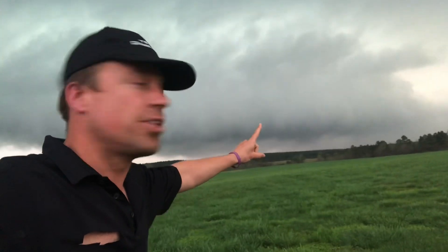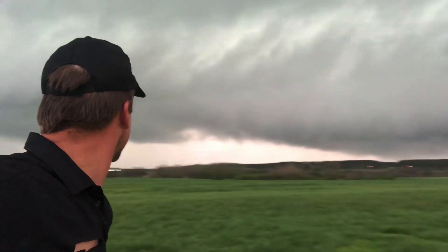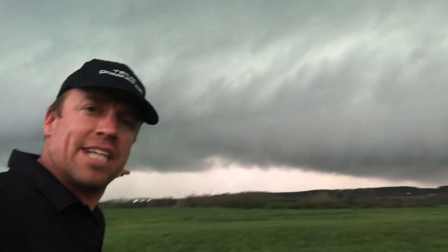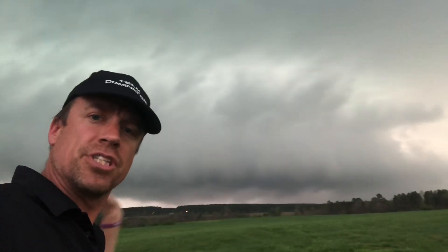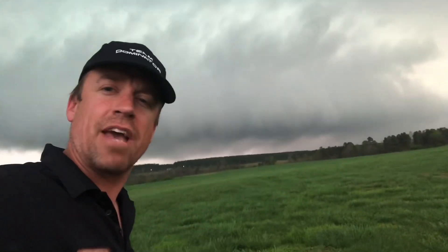But this is the circulation that I'm keeping a close eye on just to the north here. It looks like this circulation is going to pass to the north of Hackleberg, but even though this storm is tornado-warned, the wind shear is not quite oriented properly, so it's just a little bit strung out. But I am watching this location right here for tornado potential to the northwest of Hackleberg, Alabama.